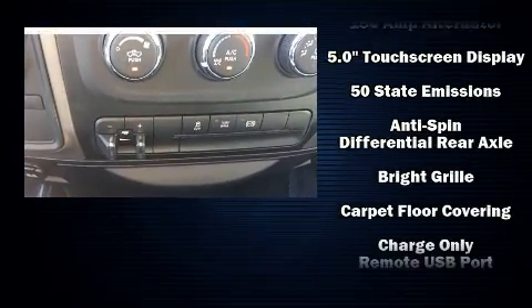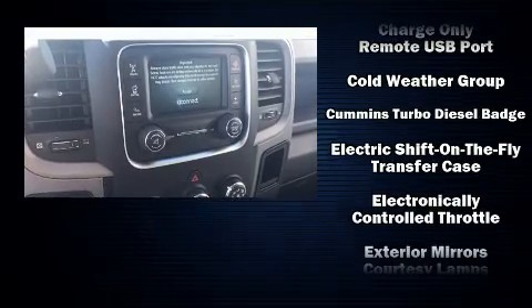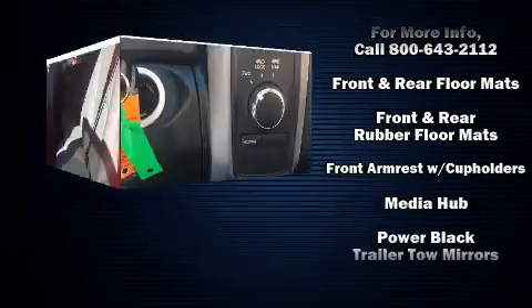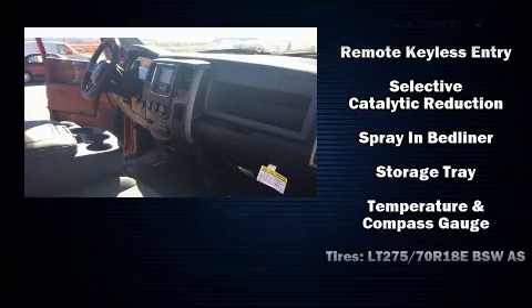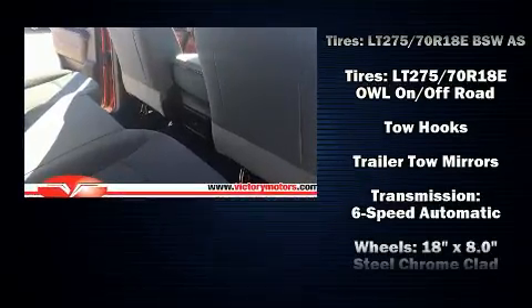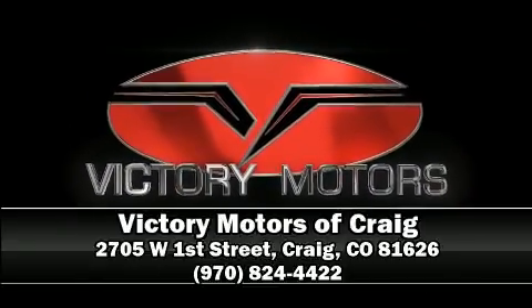Passenger security is always assured thanks to various safety features such as head curtain airbags, front side impact airbags, traction control, brake assist, ignition disabling, and four-wheel disc brakes with ABS and electronic stability control supplementing mechanical systems. You'll maintain precise command of the roadway. Stop by our dealership or give us a call for more information.